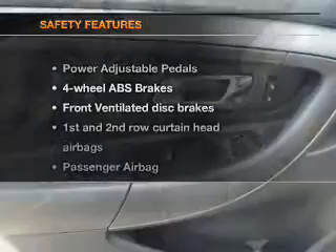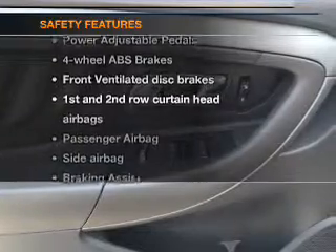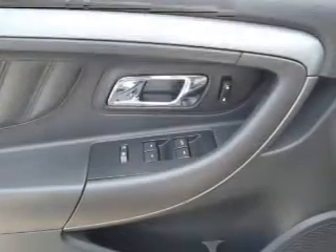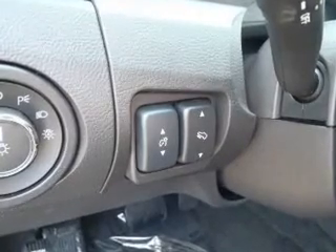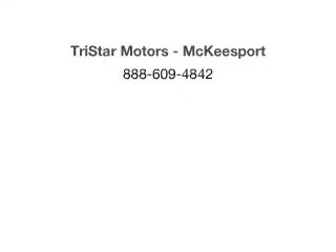If safety is a high priority, rest assured knowing that these top safety components are included: front ventilated disc brakes, passenger airbag, side airbag, curtain head airbags, and stability control. Let us put you in the driver's seat today. Call or click to contact us.